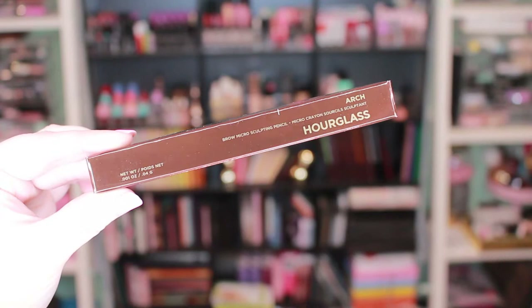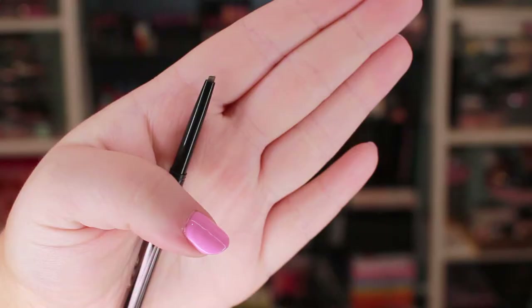I hate getting such similar products back to back — it's just overload. Next I got the Hourglass Arch Brow Micro Sculpting Pencil, which retails for $28. It's one of those teeny tiny eyebrow pencils. I'm not a huge fan of eyebrow pencils, but I'll give this one a go today. They gave me the color warm blonde.